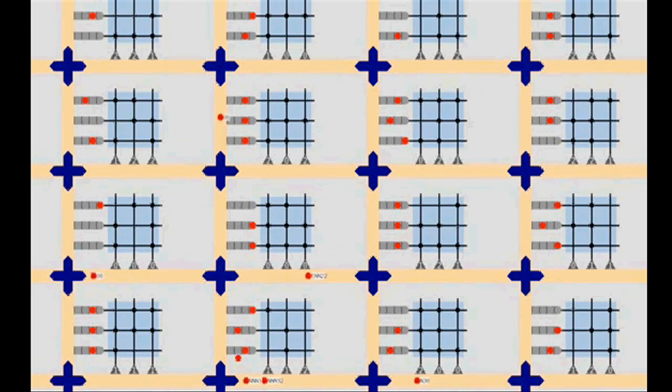Cores integrate memory, computation, and communication. Individual cores can fail, and yet, like the brain, the architecture can still function.